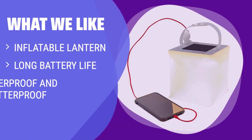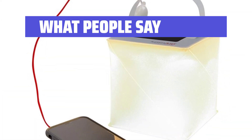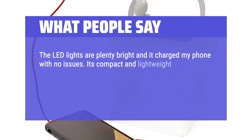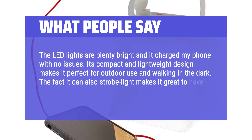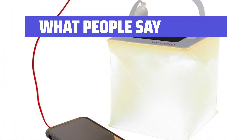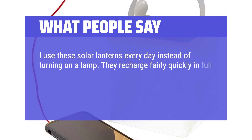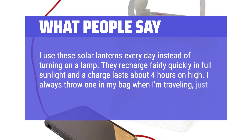What we like: For campers and outdoor enthusiasts, this solar lantern charger is a must-have. Not only does it provide light and charge your phone, but it is also durable and waterproof. What people say: The LED lights are plenty bright and it charged my phone with no issues. Its compact and lightweight design makes it perfect for outdoor use. The strobe light feature makes it great to have in the car for emergencies. It recharges fairly quickly in full sunlight, lasts about 4 hours on high, and is easy to throw in your bag when traveling.